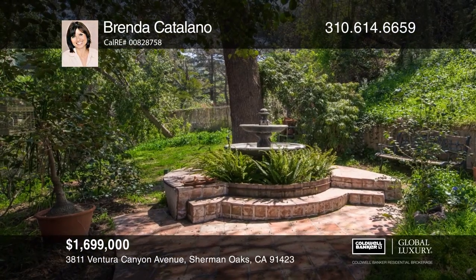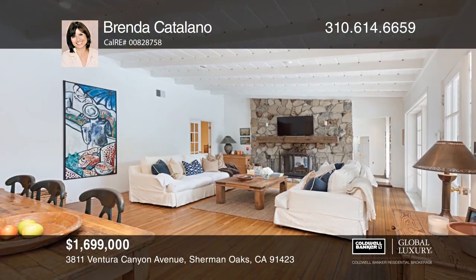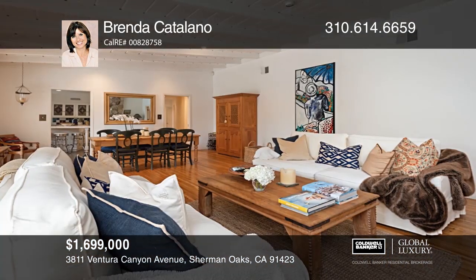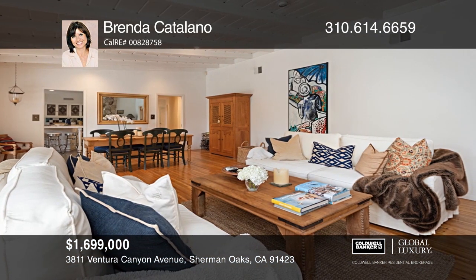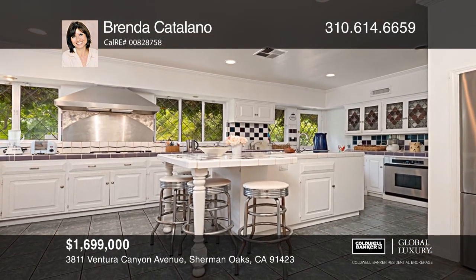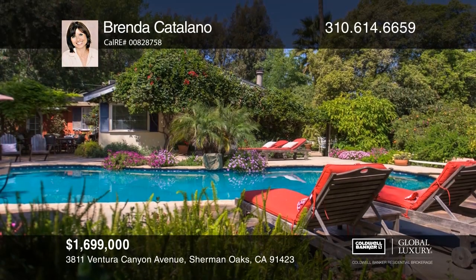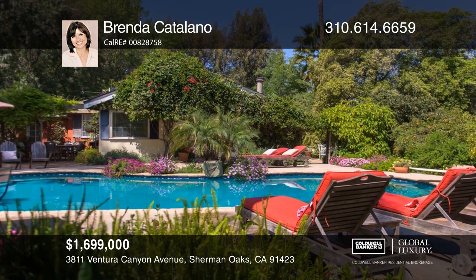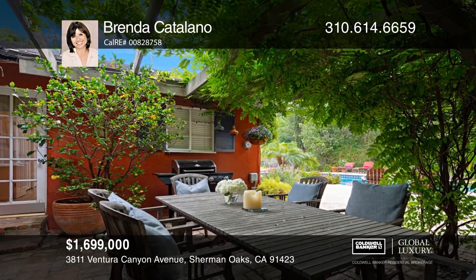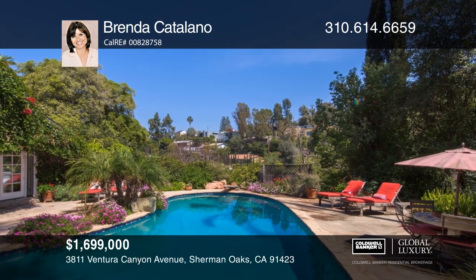Private and gated up a long drive, this romantic country ranch home features mature trees, luxurious gardens, and a lovely pool and walkways, creating a serene, tranquil setting within the city but above the fray. Charming living and dining areas open to a spacious family room. All three fireplaces add warmth to the interior, with wood floors and a large kitchen. This beautiful home is designed to inspire, graced by a wisteria-covered patio overlooking the pool and lush gardens. There are endless possibilities to make this your home. For more info, contact Brenda Catalano.